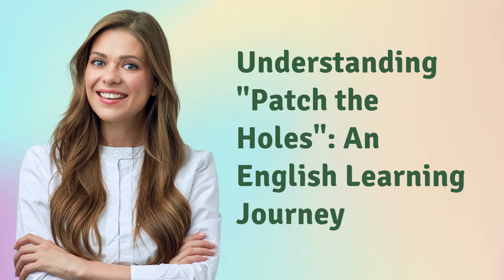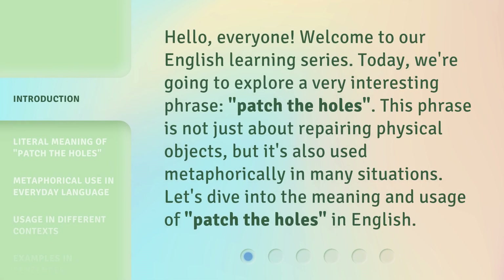Understanding 'Patch the Holes': An English Learning Journey. Hello, everyone, welcome to our English learning series. Today, we're going to explore a very interesting phrase: patch the holes. This phrase is not just about repairing physical objects, but it's also used metaphorically in many situations. Let's dive into the meaning and usage of patch the holes in English.